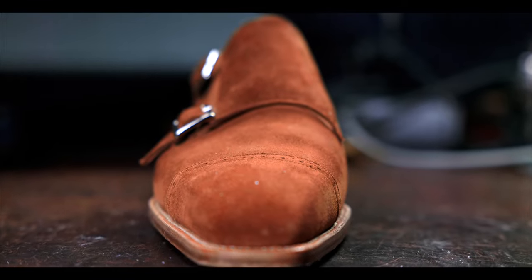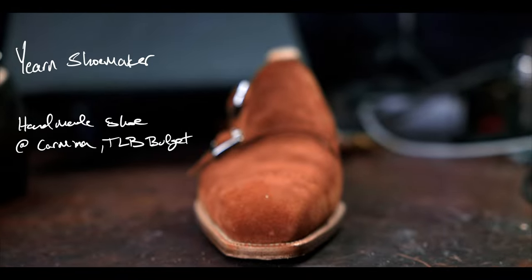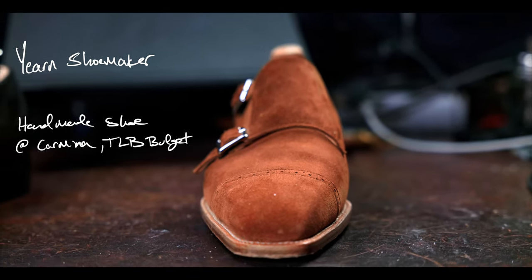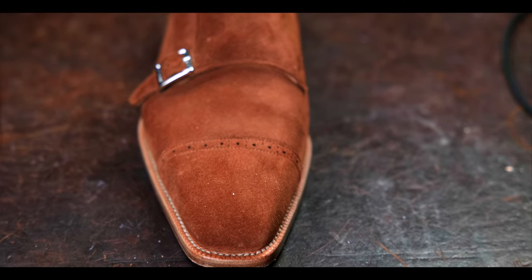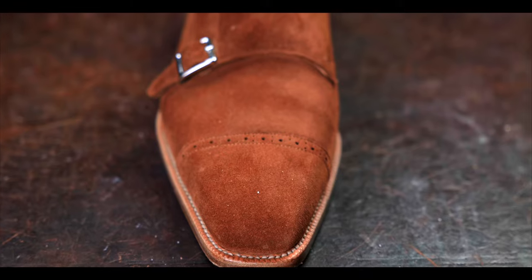Let's get into the recommendations and share who I think these shoes are best made for. Those looking for a full handmade shoe but are in the budget range of a TLB, Carmina, or Crockett and Jones, yet still want something akin to a bespoke-looking shoe while staying within your budget — this is exactly what Yearn Shoemaker excels at, and I would definitely recommend them if that's exactly what you're looking for.